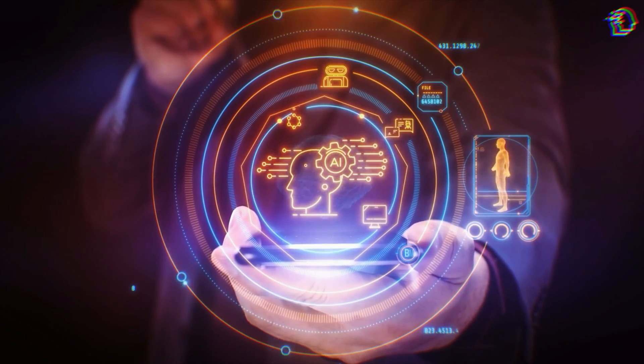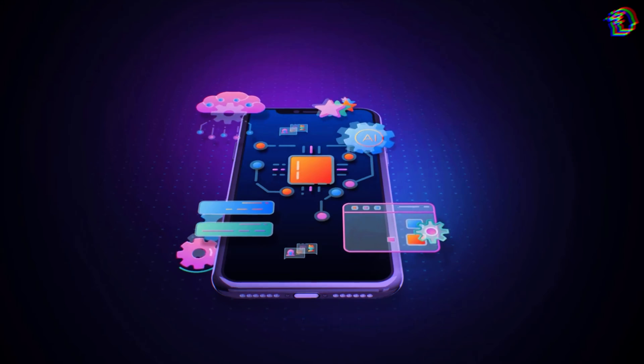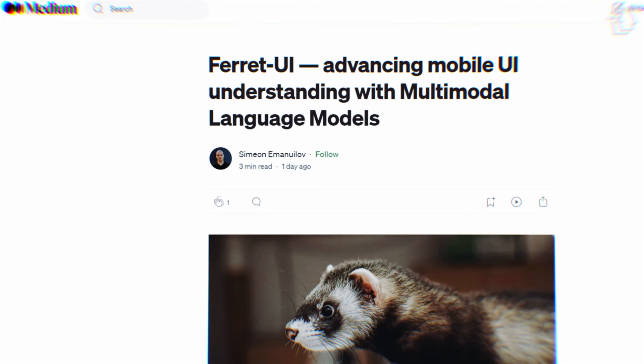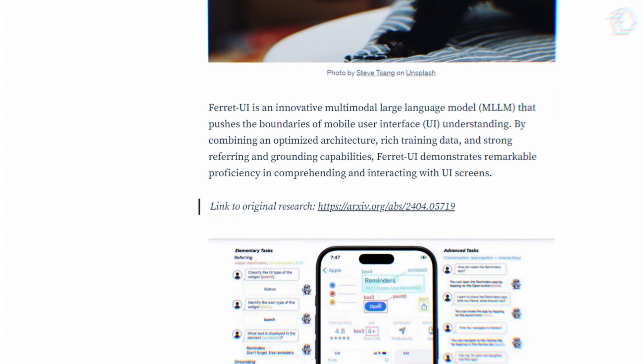As companies raced to deploy AI, Apple's meticulous approach aimed at integrating AI in ways that profoundly enhance user experience. Enter Ferret UI — a testament to Apple's vision of AI, not just as a tool, but as an integral part of our digital lives.